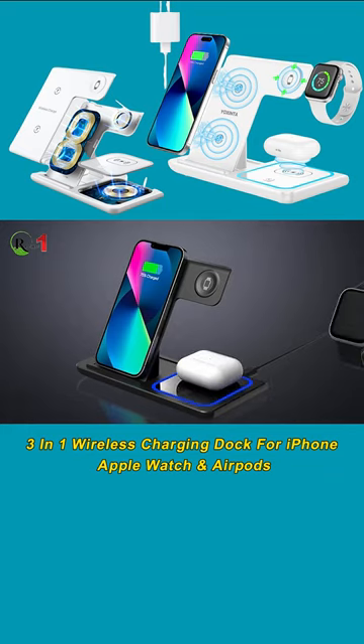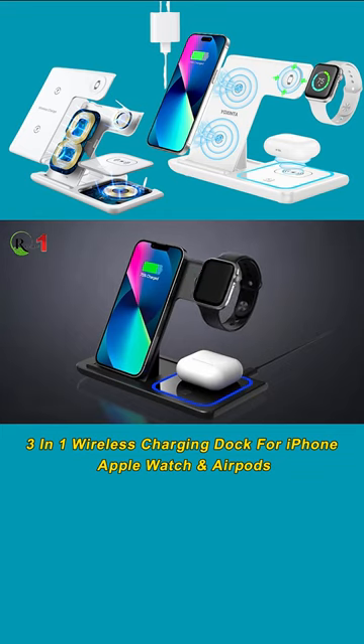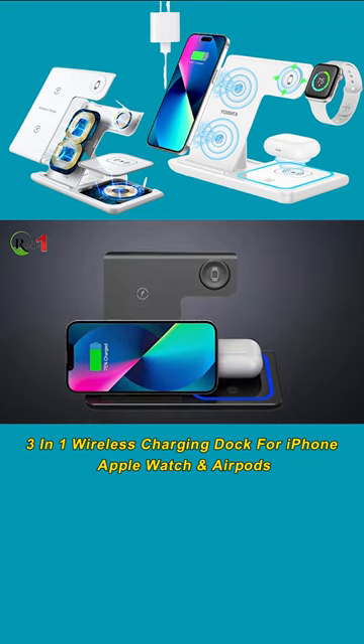No more fumbling with cables or worrying about accidentally disconnecting. Built-in MagSafe technology provides fast and reliable wireless charging, delivering up to 15 watts of power to your devices. Simply place your phone on the charging dock and it will start charging immediately.